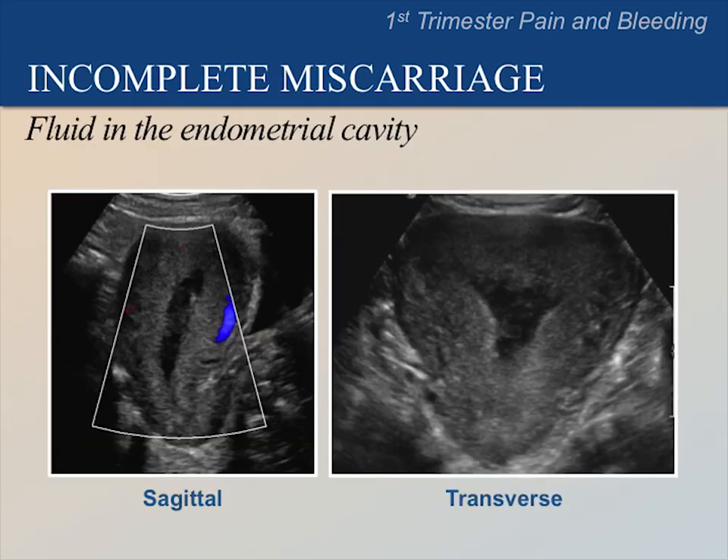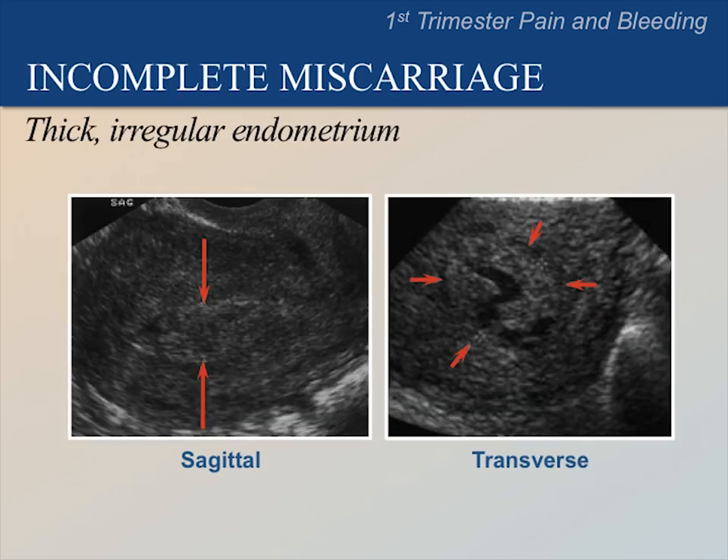These images of an incomplete miscarriage show fluid centrally in the endometrial cavity. Notice that the fluid is complex, which means that it contains some echoes. The fluid is probably blood. The blue area is a prominent vein in a blood vessel scan, a topic we will not cover in this course. In this patient, the endometrium appears thick, probably from swelling and bleeding. The arrows point to the junction of the endometrium with the uterine muscle to illustrate how thick the endometrium is here. Notice the echogenic material in the endometrial cavity on both sagittal and transverse images, and a small amount of fluid centrally in the image on the right.